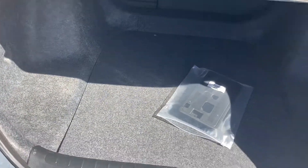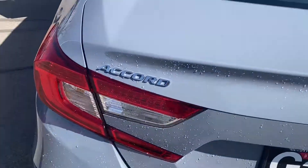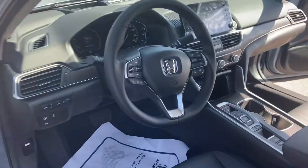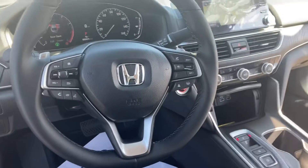Heads up display, ton of trunk space, front and rear parking sensors. And of course blind spot monitoring, adaptive cruise control and lane keep assist.